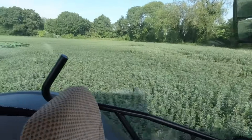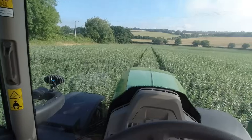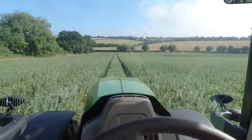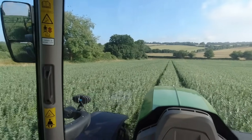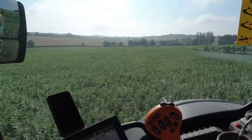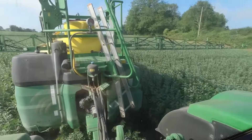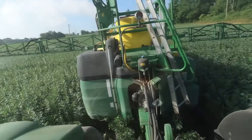Wednesday morning, I'm out spraying. I'm putting the last dose of fungicide on the spring beans, so we're spraying for disease. It's got a bit of brown rust and a bit of chocolate spot. The agronomist came out last Tuesday and had a look at it — last spraying job of the season. This spray has done a whole season; I can't believe it's done a whole season already. We got it last September and now it's July.